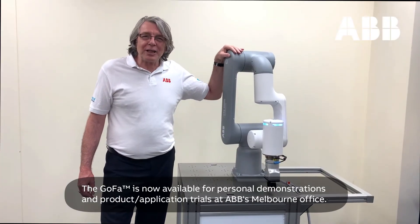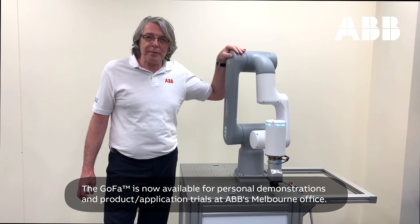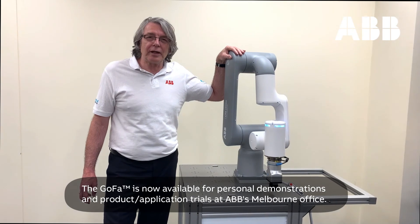The robot is now available for personal demonstrations and product trials at ABB's Melbourne offices. We look forward to seeing you there.